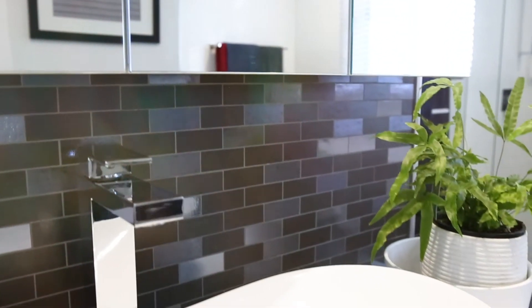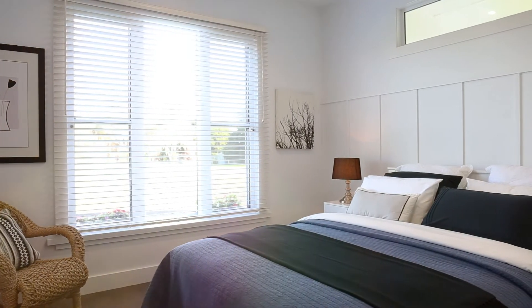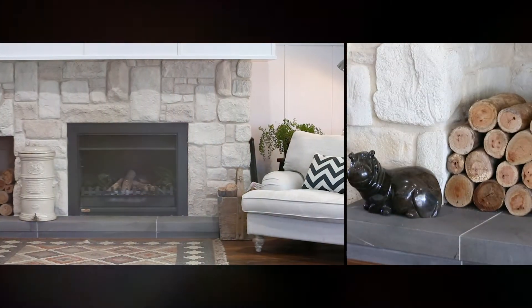Complemented by heightened ceilings, widened hallways and calming natural light gifted by a sunny north orientation.